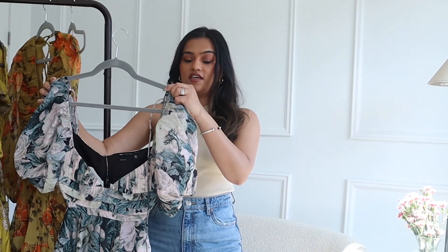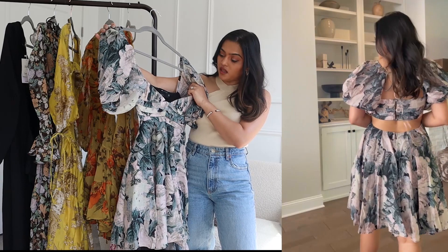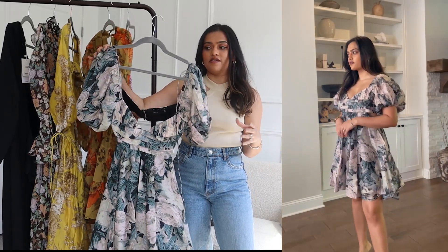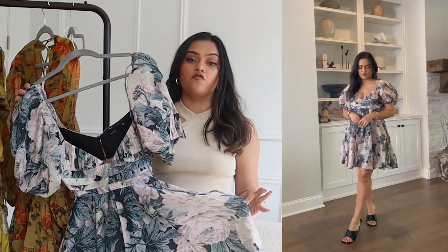The second dress is this greenish blush color combination dress — it's a short dress with a sweetheart neckline. The neckline is really, really flattering, as you'll see in the try-on. It also has a cutout detail in the back. This would be so perfect for a wedding or a spring or summer holiday.